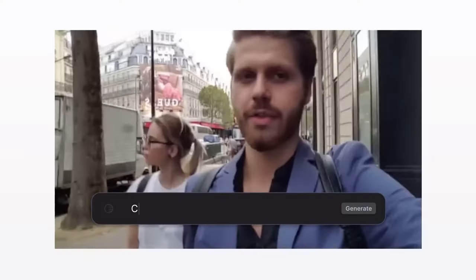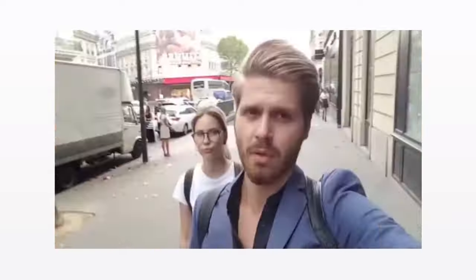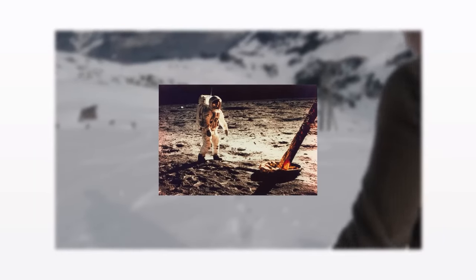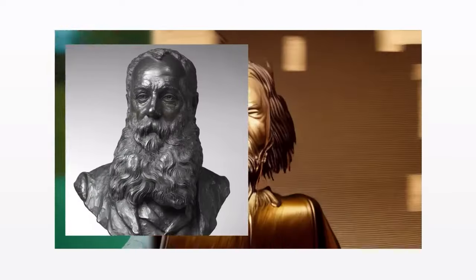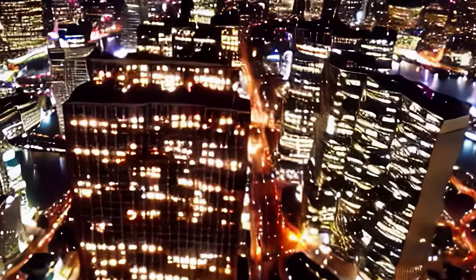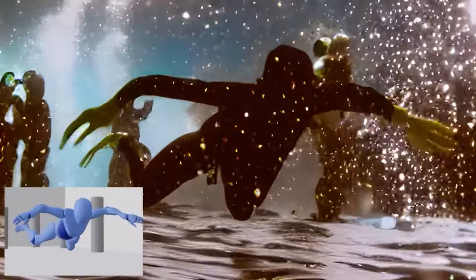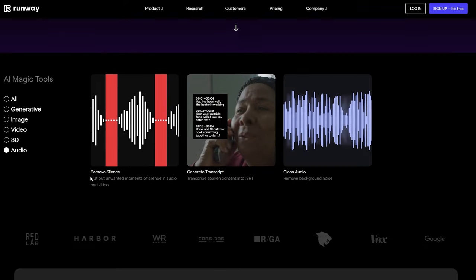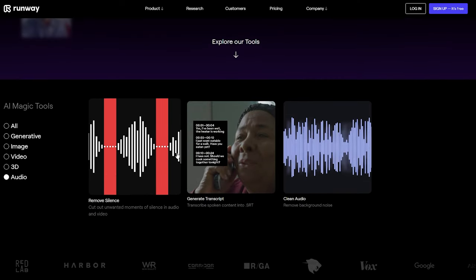The most impressive feature of Runway is its video generation tool, Gen 1. It makes it possible to generate new stylized videos out of existing ones — you can use an image or text prompt to apply the style and composition to your source video and create something fresh. You can also turn mockups into stylized animations or untextured 3D models into a finished scene. Runway ML also has tools that trim out silent parts of audio tracks and an efficient and accurate subtitle generator.